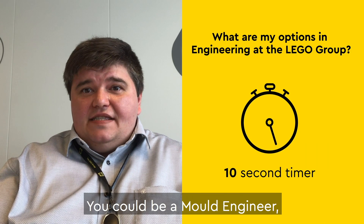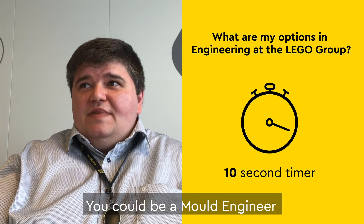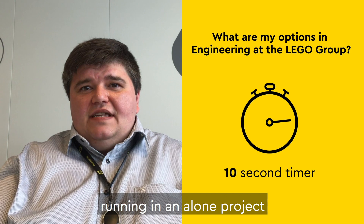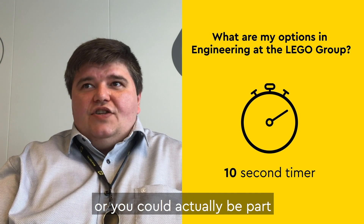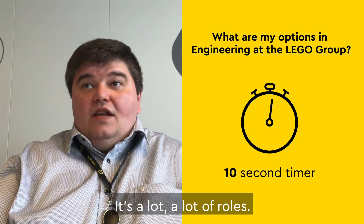You could have a role of director, you could be a mold engineer, you could be a junior mold engineer, you could be a mold engineer running a lone project, or you could actually be part of the interface between departments. It's a lot, a lot of roles.